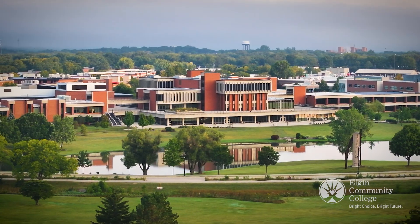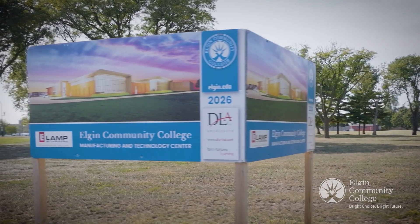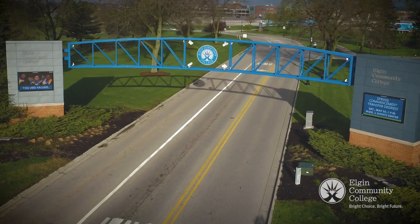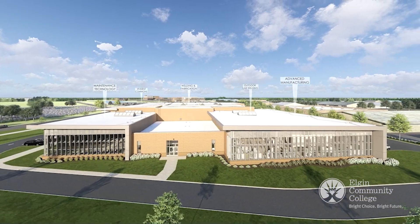At Elgin Community College, we are doing more than building a new facility. We are forging new opportunities for students, the workforce, and our community. Welcome to the future home of innovation and opportunity.